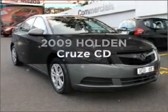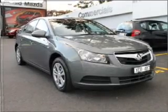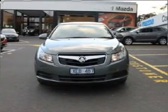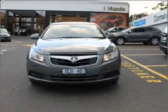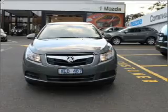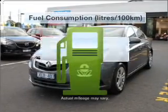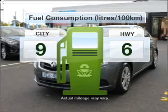Take a look at this 2009 Holden Cruze. You can be accelerating down the highway in this excellent vehicle with an efficient four cylinder engine. A manual transmission gives you more control and a greater driving experience. Run all over town without worrying about filling up.